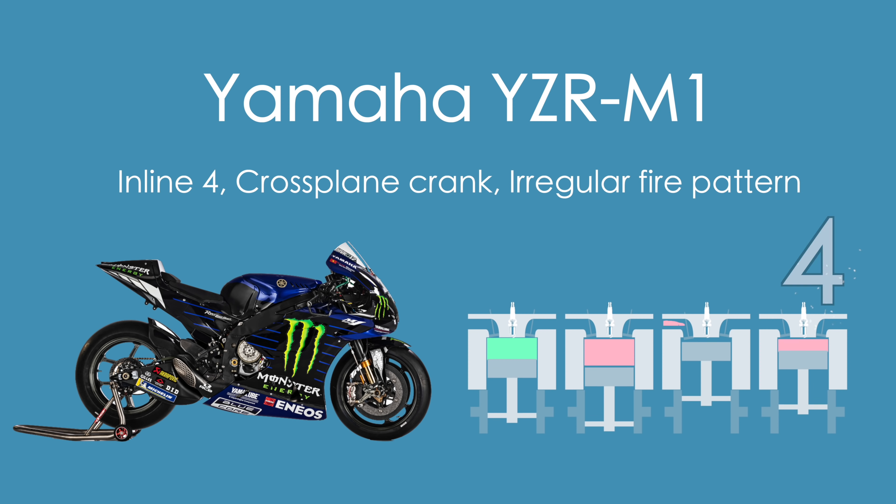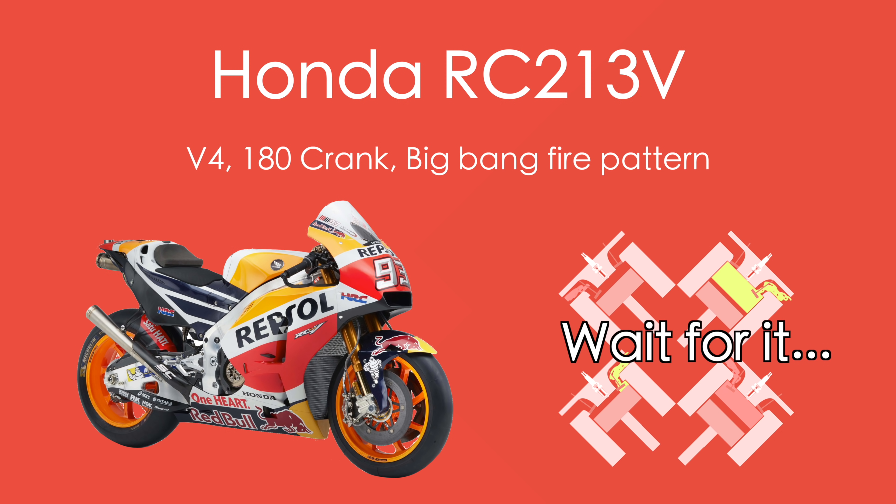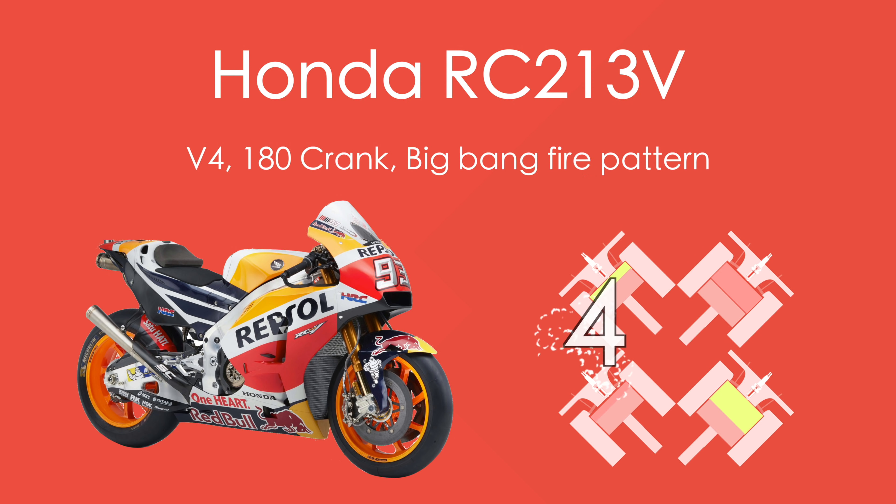Why do MotoGP engines sound so differently? The way that the engine sounds also tells us a lot about how the engine is delivering power to the rear tire, and how much feel the rider has for how much grip they have.